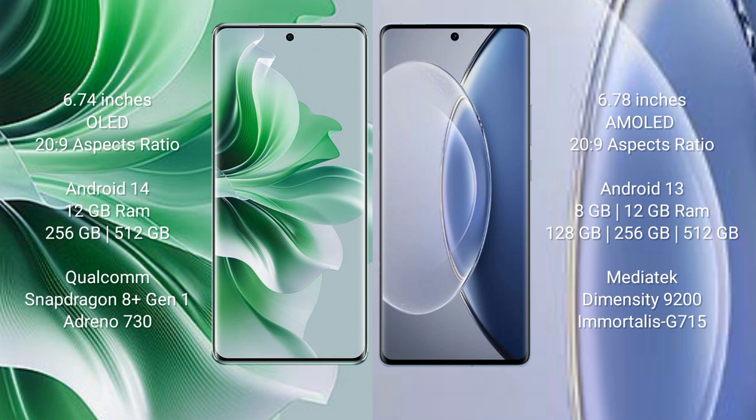The Oppo Reno 11 Pro runs on the Android 14 operating system, while the Vivo X90 runs on the Android 13 operating system.